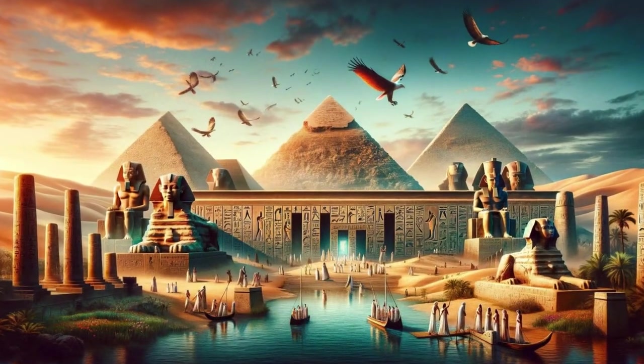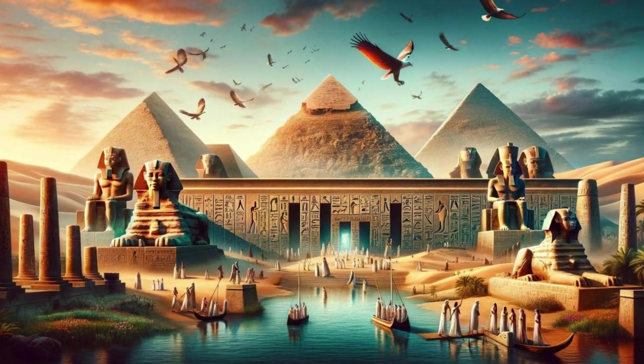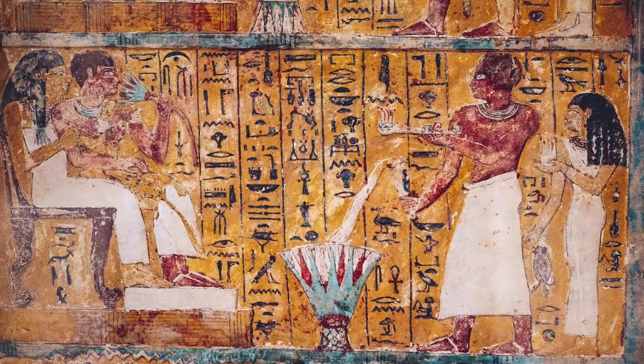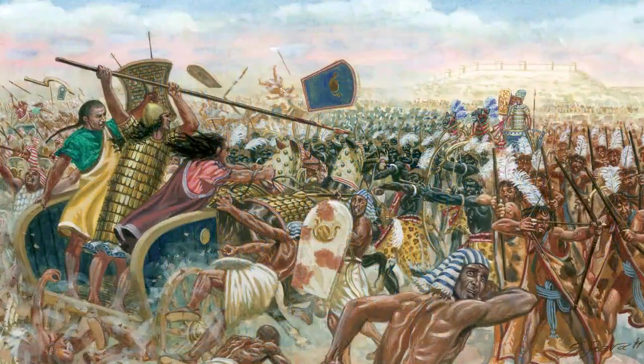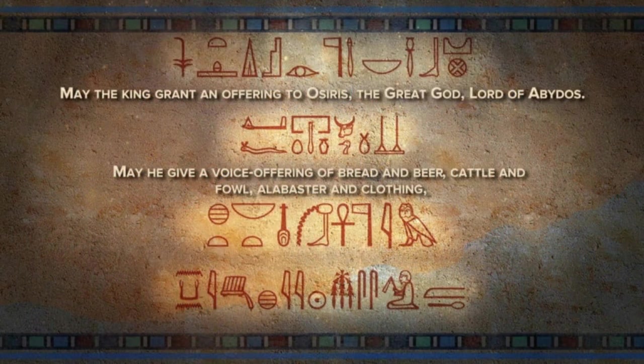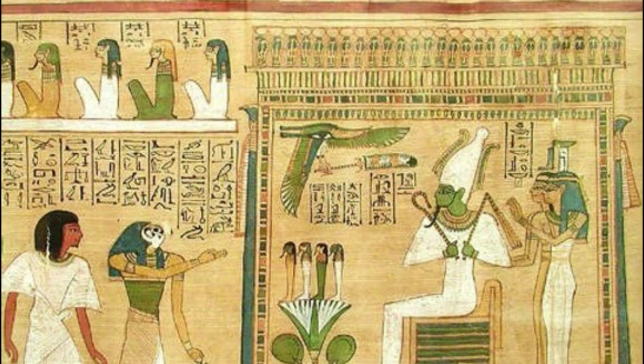But perhaps the most profound impact was on our understanding of the ancient Egyptians themselves. Through their own words, we've gained insights into their daily lives, their social hierarchies, and their interactions with neighboring cultures. We've deciphered the prayers they offered to their gods, the spells they cast for the dead to ensure their safe passage to the afterlife, and the hymns they sang to celebrate the flooding of the Nile.